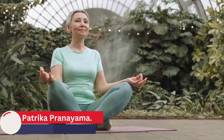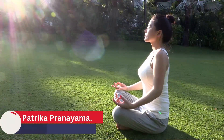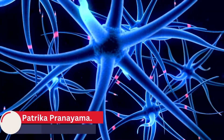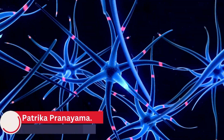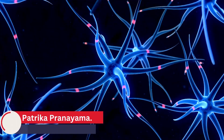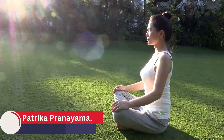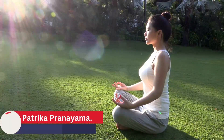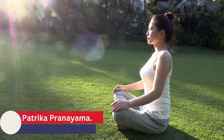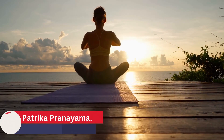This pranayama can improve digestive health in several ways. First, it can help to activate the parasympathetic nervous system, which is responsible for the rest-and-digest response in the body. By activating this response, it can help to increase blood flow to the digestive organs, stimulate the release of digestive enzymes, and improve the efficiency of the digestive process. Second, it can help to reduce stress and anxiety, which are known to have a negative impact on digestion. By calming the mind and reducing stress levels, it can create a state of relaxation that is conducive to optimal digestion.